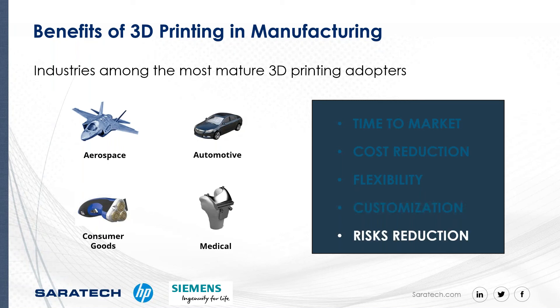When businesses can confirm a design before committing to mass production, it significantly reduces the risk of errors, wasted materials, and money. 3D printing helps to increase confidence when developing and launching new products.